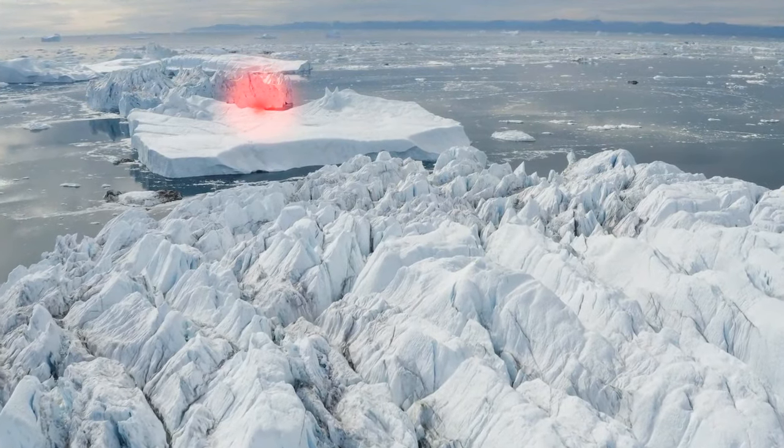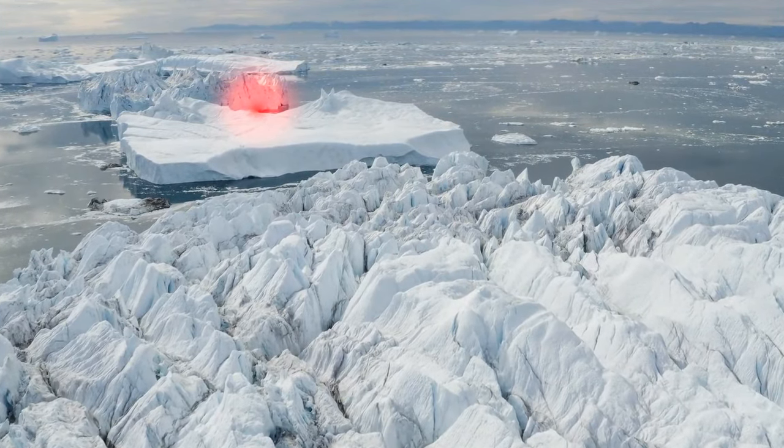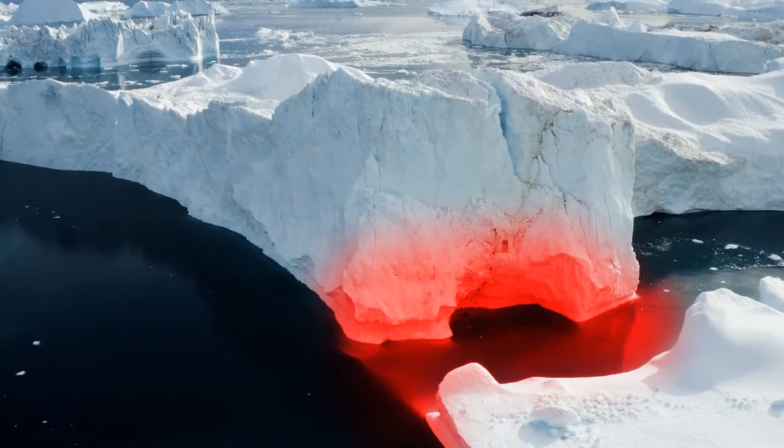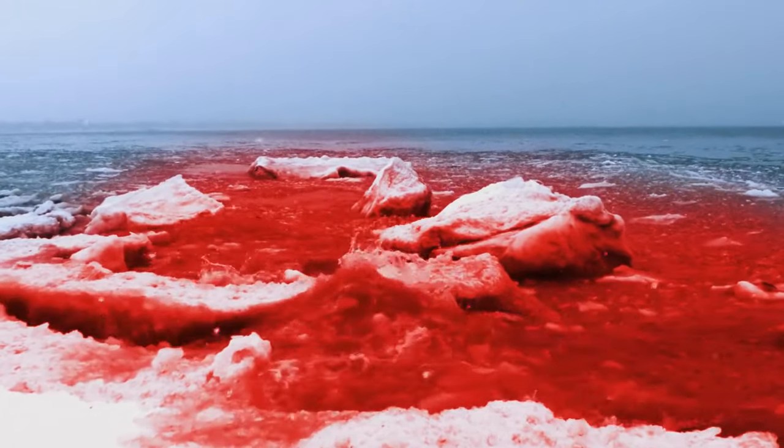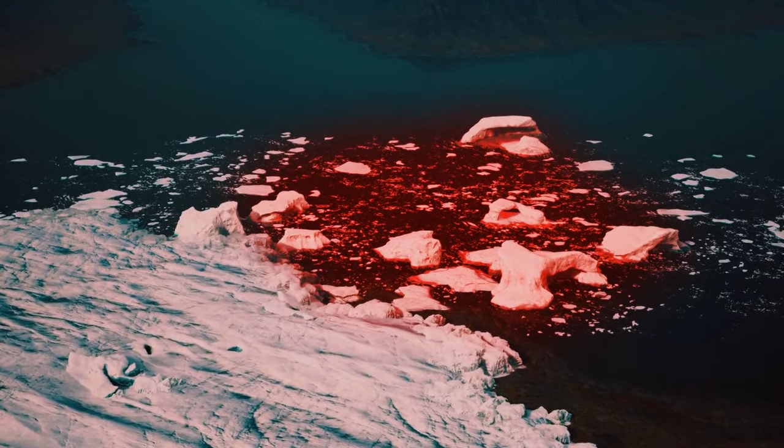This glacier may look like someone dropped tons of red paint in the middle of Antarctica, but it's actually the natural color. Blood Falls is a result of extreme salted water mixed with iron oxide, giving out this eerie vibe in the middle of nowhere.